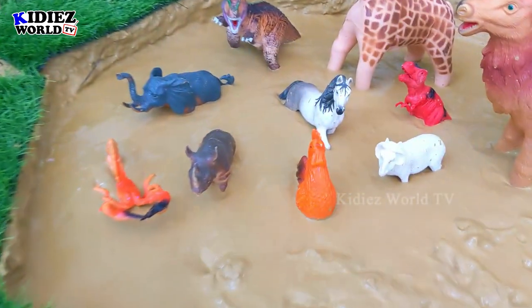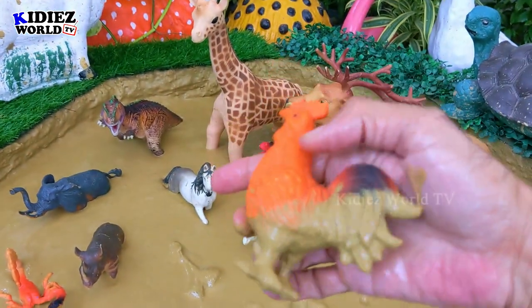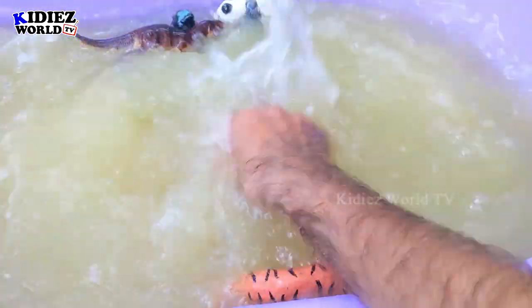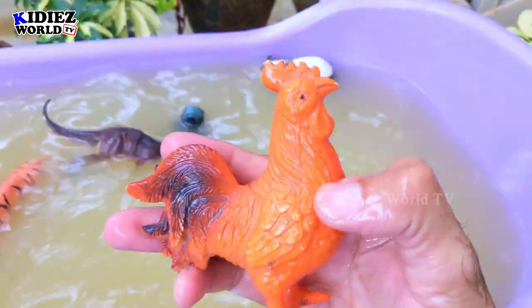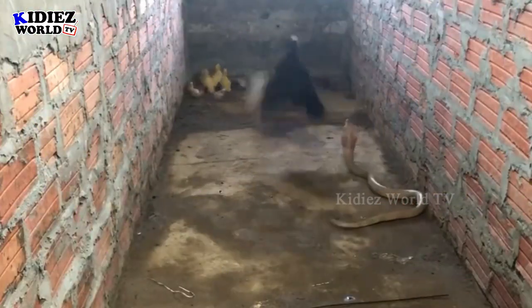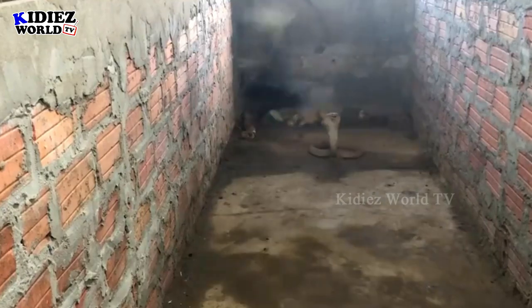And the next one we have is Rooster — the cute farm animal. People also keep them as pets because roosters come in many colors and they are really very cute, especially their sound. Rooster.